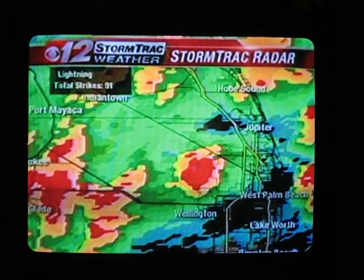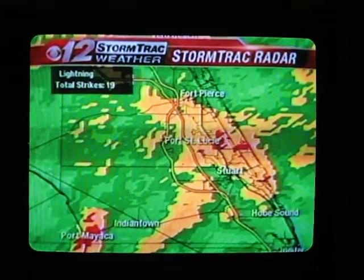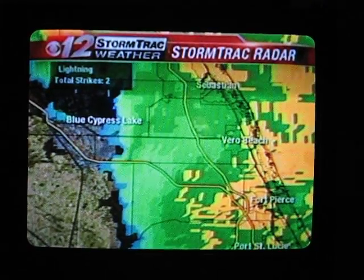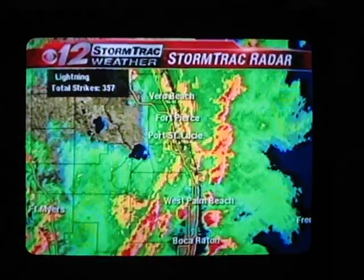Wellington — just a big cell moving through Royal Palm and in through Loxahatchee right now. Heavy rain all throughout the area. You can get an idea that we've got pretty much a lot of moisture to deal with and the possibilities of some damaging winds with these storms as they progress through the evening.